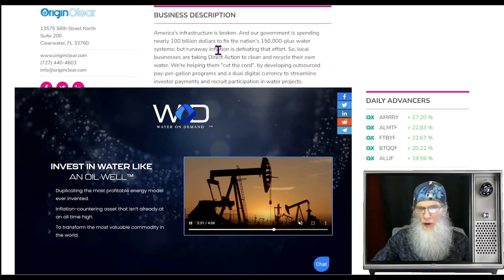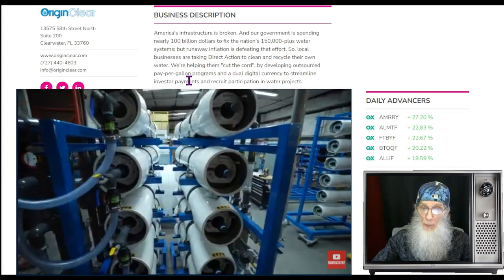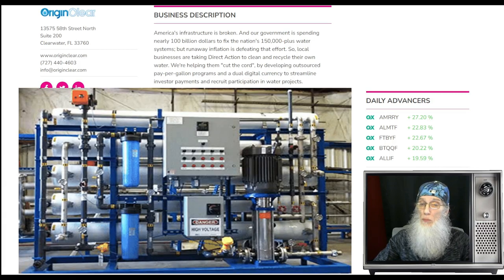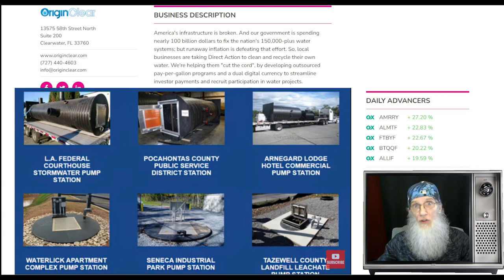So what does Origin Clear do? They're in the clean water business. America's infrastructure is broken and the government is spending nearly $100 billion to fix the nation's 150,000-plus water systems, but runaway inflation is defeating that effort. Local businesses are taking direct action to clean and recycle their own water. Origin Clear is helping them cut the cord by developing outsourced pay-per-gallon programs and a dual digital currency to streamline investor payments. The company assembles prefabricated water systems right on the company's property, so they're purifying their own water — no more relying on the city.